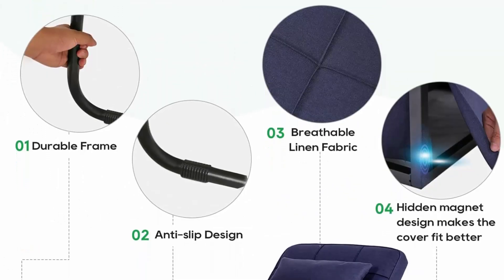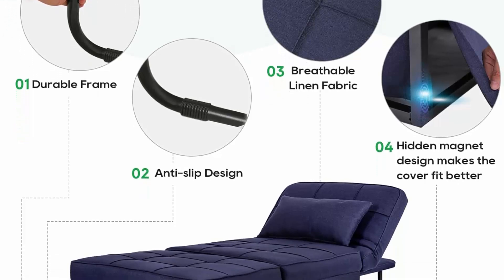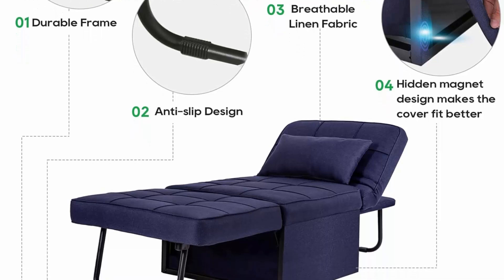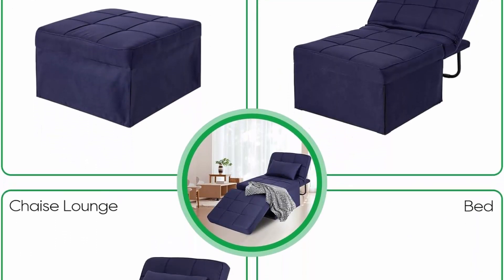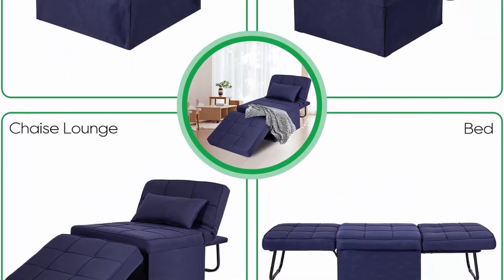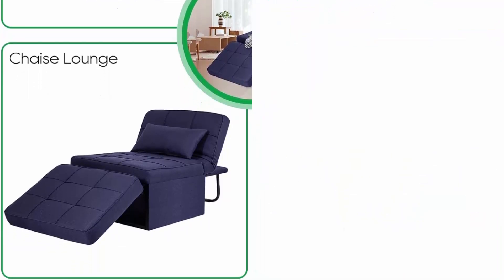4-inch Thick Cushion. The cushion of this ottoman bed sleeper is made of thicker high-density foam than others on the market, comes with an extra pillow, making you feel like you're in bed — softer and more comfortable for a perfect nap. No assembly required: just open the box and convert the ottoman to a bed directly. It can be folded into an ottoman when not in use to save space, and is easy to clean and maintain.